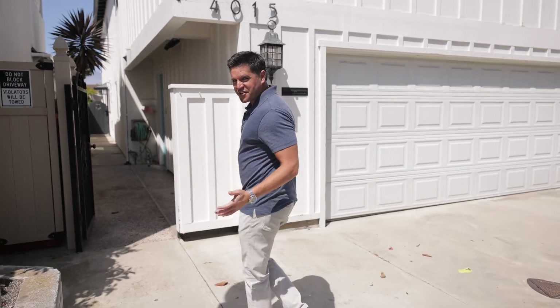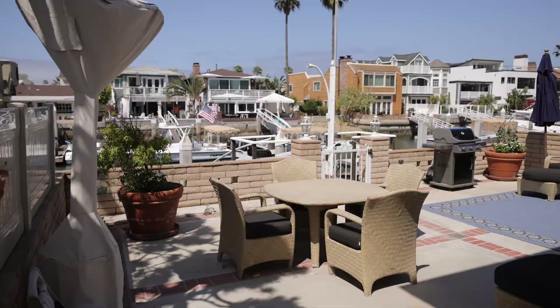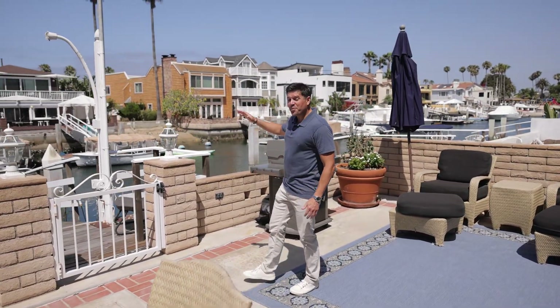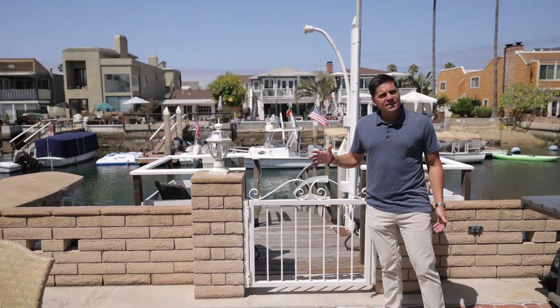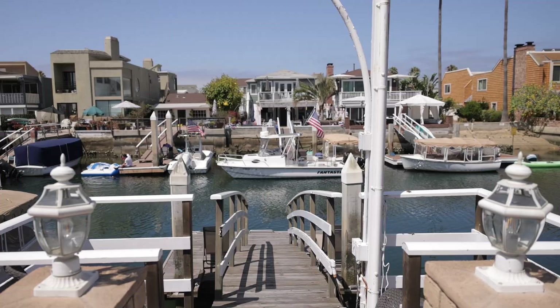Beautiful waterfront location. Here we are in the lower level patio space — it's just gorgeous here. Sunshine during the day, sun comes over in the evenings, you get beautiful sunsets. Your own private dock right here that can accommodate probably a 30-foot give-or-take vessel with direct access to the main harbor.